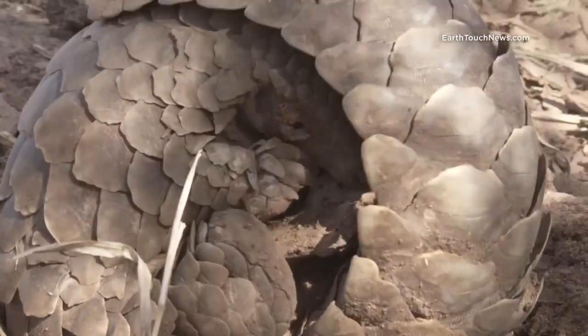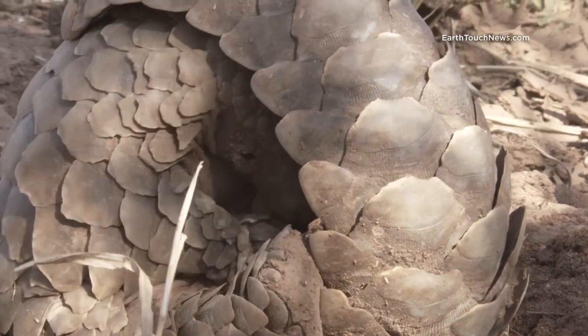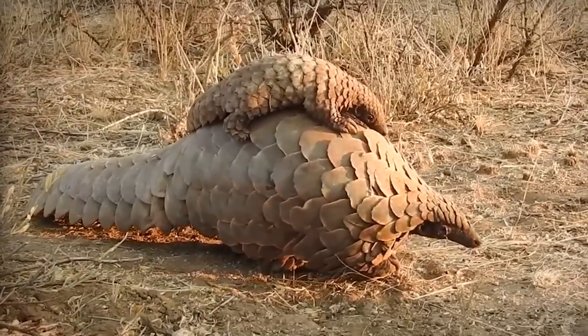They're mostly solitary, meeting only to mate and produce offspring that they nurture for up to two years.